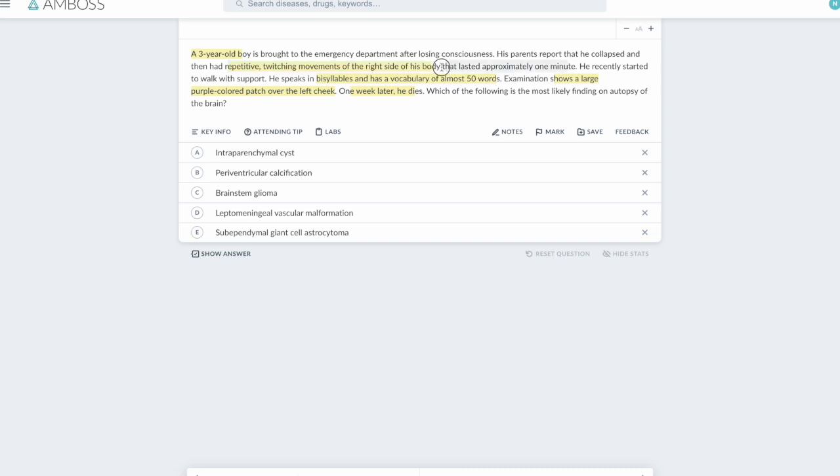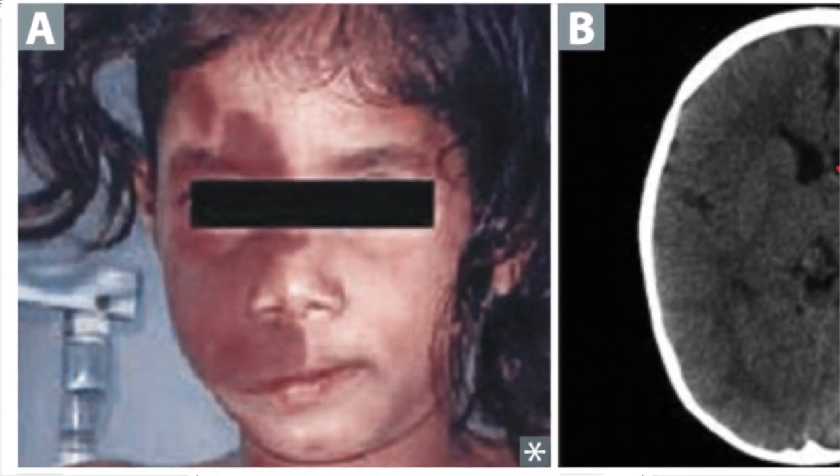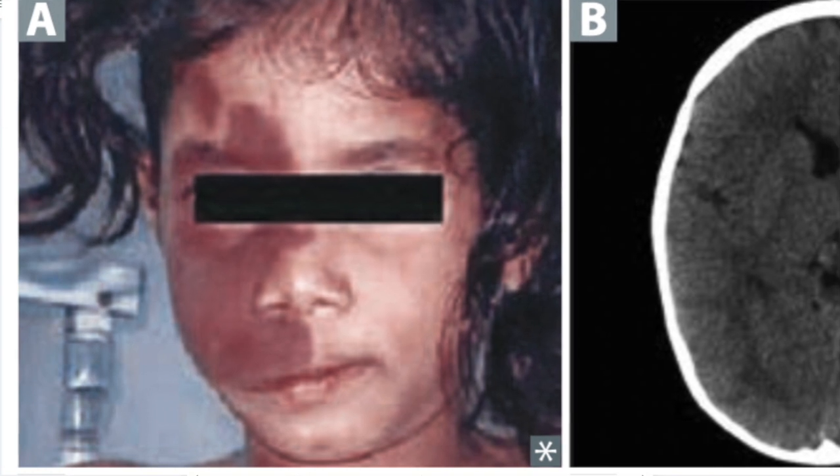Reading from the beginning: a 3-year-old boy is brought to the ER after losing consciousness. His parents report he collapsed and had repetitive twitching movements on the right side of his body lasting approximately one minute — a significant seizure. He recently started to walk only with support at age three, which should have occurred much earlier, around one year. So he has delayed milestones, right-sided seizures, and a port wine stain on the left side.